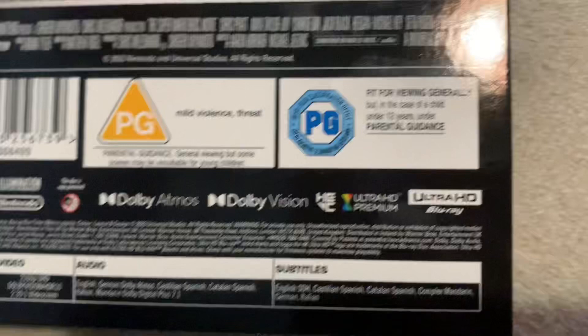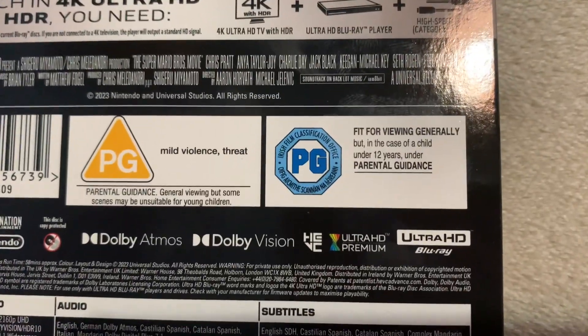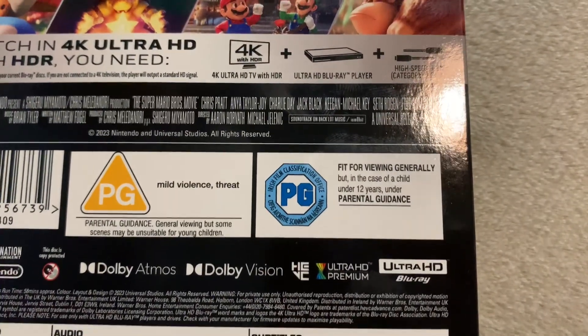Rated PG for mild violence and threat. If I had a shot for every time a movie this year was rated PG for mild violence and threat, I'd be dead of alcohol poisoning.